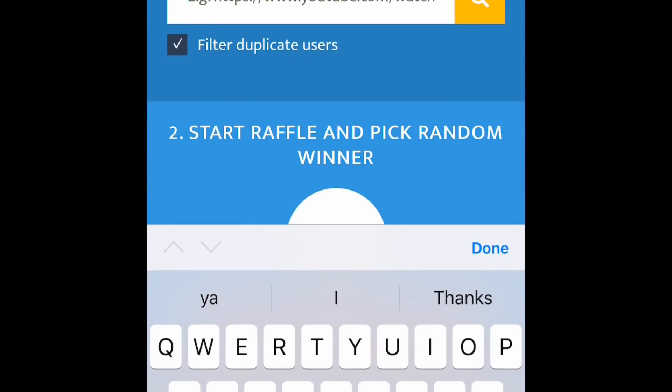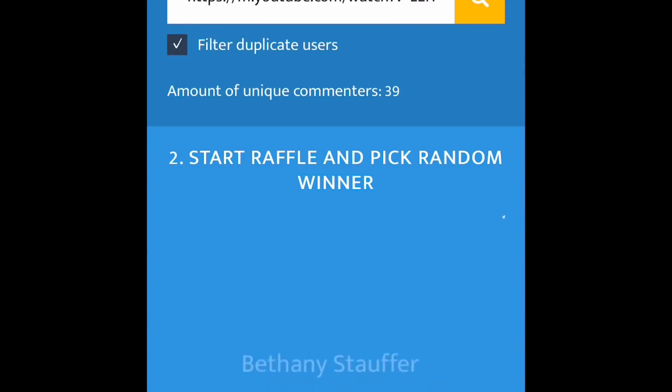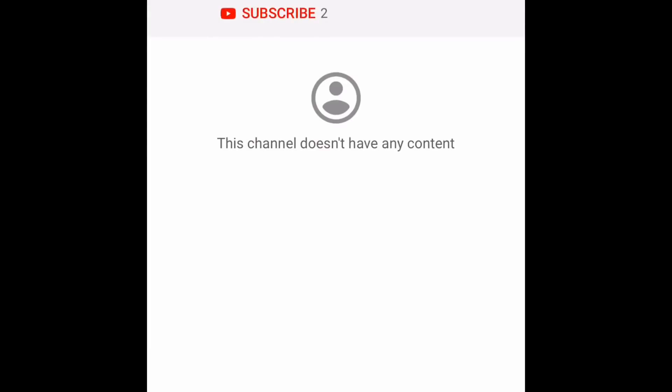Rules are rules and I'm really sorry, but I have to choose somebody else. We're going to use commentpicker.com. Remember — one of the rules is that you must contact me within 24 hours and must be subscribed to my channel, and send me an email with a picture proving you're subscribed. The winner is Alice — felicidades, congratulations hermosa! You must contact me within 24 hours. I'll leave my email underneath. Muchas felicidades and stay tuned for my next video!